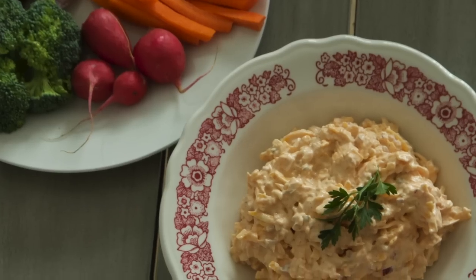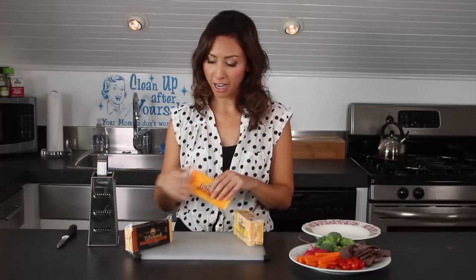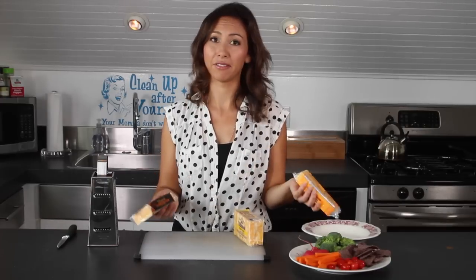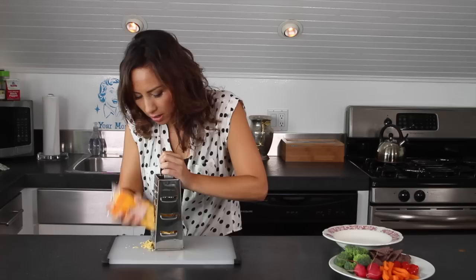I've got three different types of cheeses: my Tillamook Colby Jack, my medium cheddar, and some extra sharp cheddar — because I like a really cheesy dip. If we're going to do cheese, we want to go full-on. I'm just going to start grating some cheese and then mix everything together.